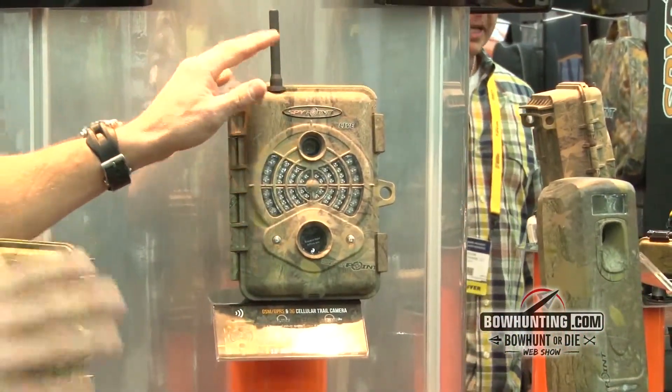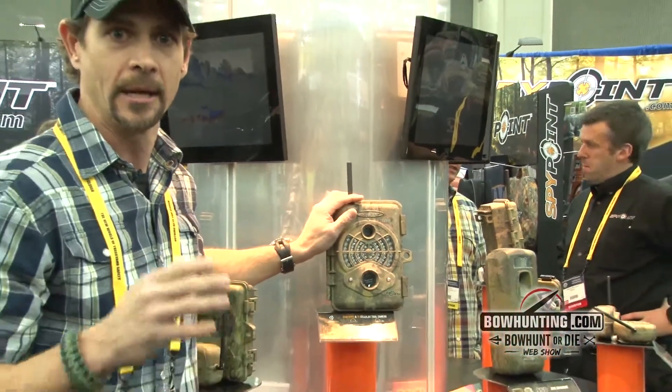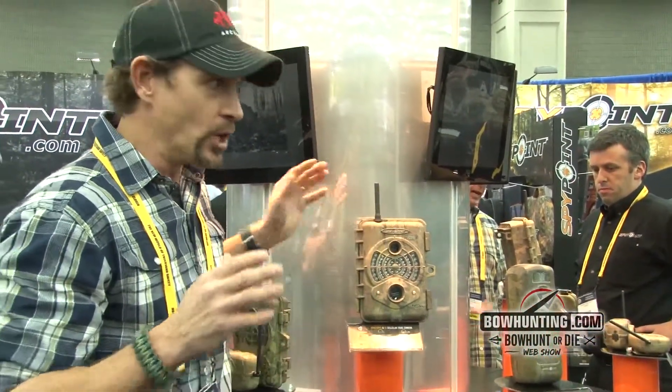Number one, it works off of a 3G cellular network and uses an online wireless management system. You can set this camera up in the woods and capture your images and video via the wireless online management system using your smartphone or an iPad, so you don't physically have to go in and check that game camera. That means you're not leaving scent, you're not pressuring the area, and you're not letting that big buck know that you're in the area.